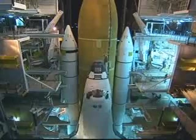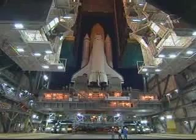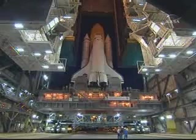The stack is moved by one of our two crawler transporters. Instead of wheels, the crawler has 8 tracks with 57 cleats per track. Each cleat weighs 1 ton.